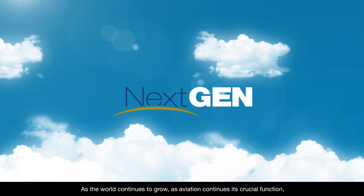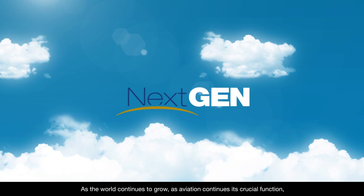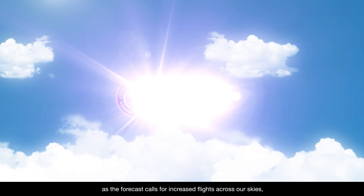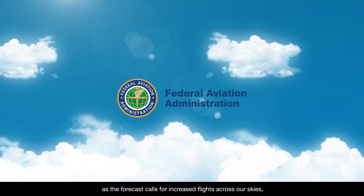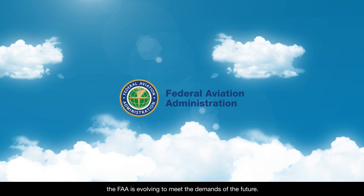As the world continues to grow, as aviation continues its crucial function, as the forecast calls for increased flights across our skies, the FAA is evolving to meet the demands of the future.